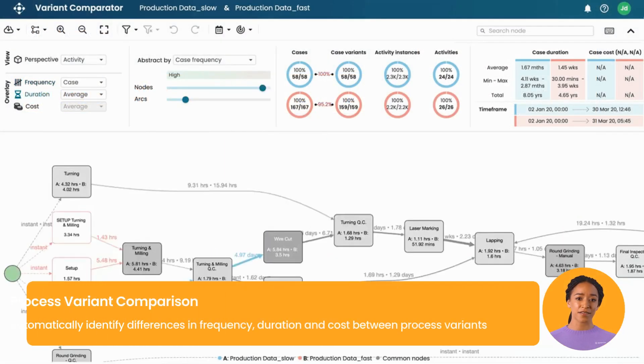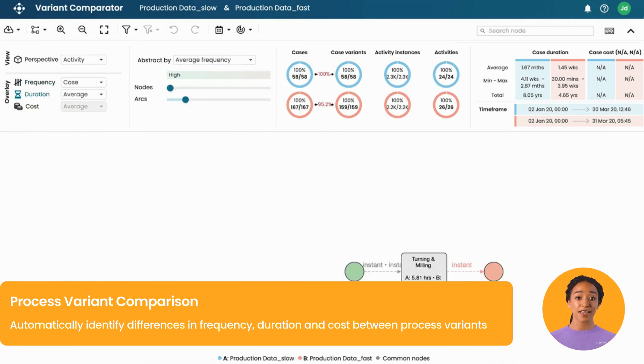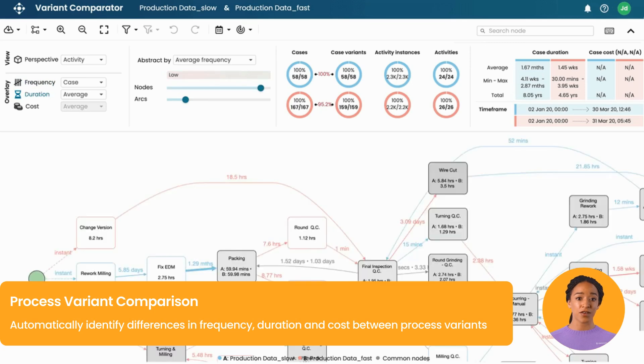Process variant comparison allows you to compare process execution across variants in an integrated view. Automatically identify differences in frequency, duration and cost, focusing on business significance.